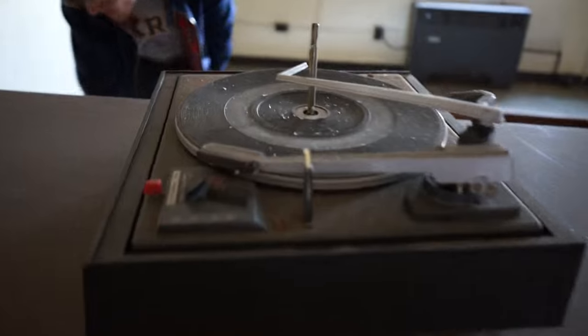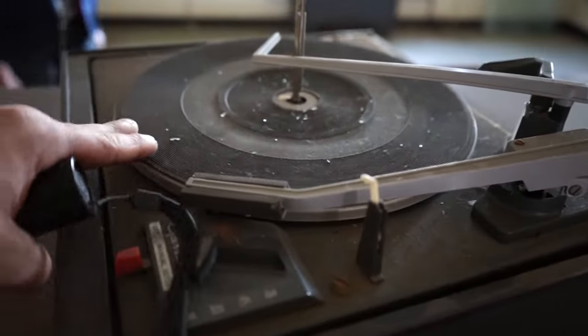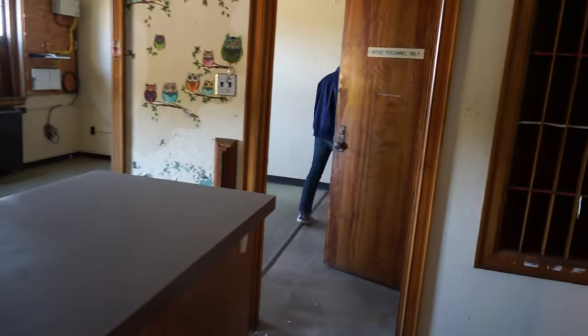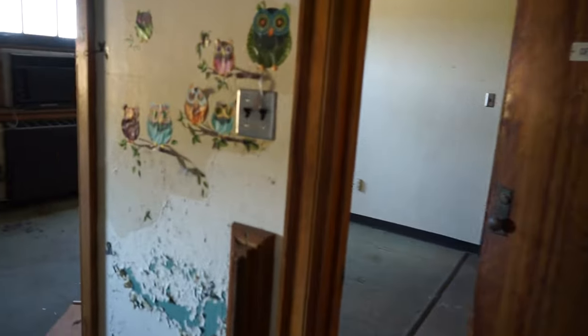What would they have a record player for? Main office - everything's ripped out of here, but the old wallpaper, little birdies.